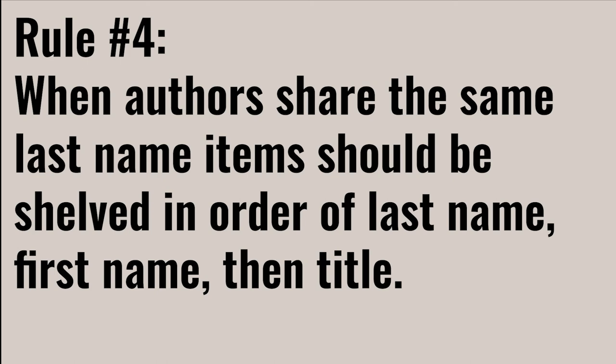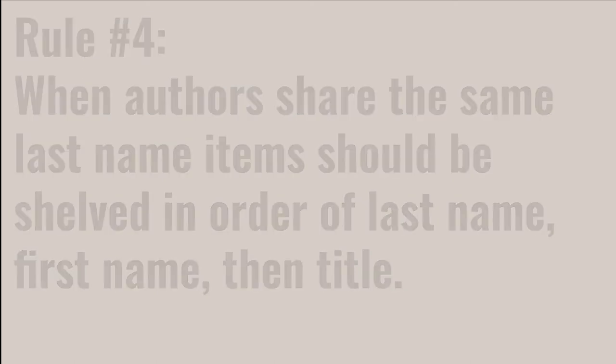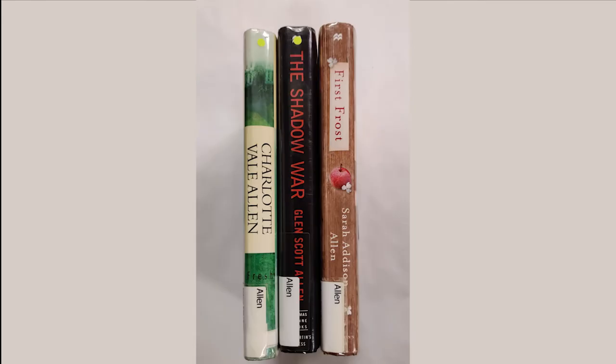The fourth rule is that when authors share the same last name, items should be shelved in order of last name, first name, and then title. For example, these items are in the correct order. All these authors share the last name Allen, so you would look to their first name to determine shelving order.